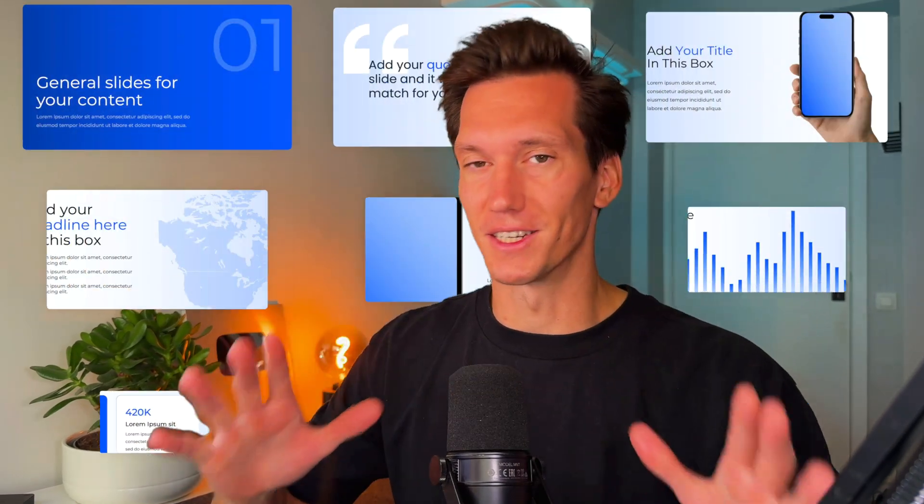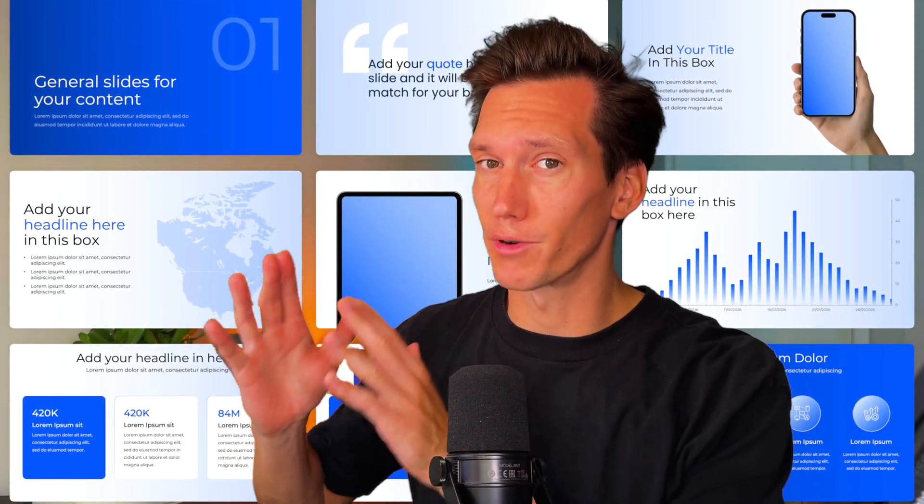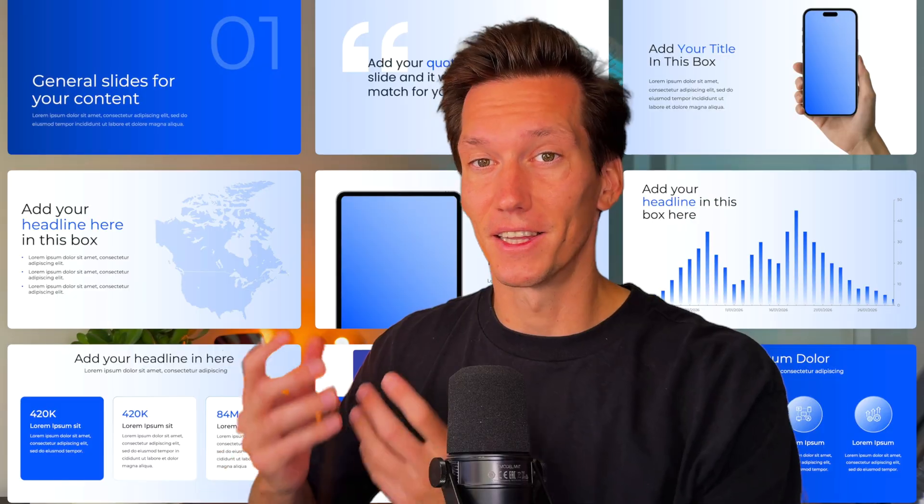Imagine you had a PowerPoint template that does it all — takes your slides and makes them look professional in just seconds. Not in the way that you're used to, because most PowerPoint templates sort of break down when you start to use them.